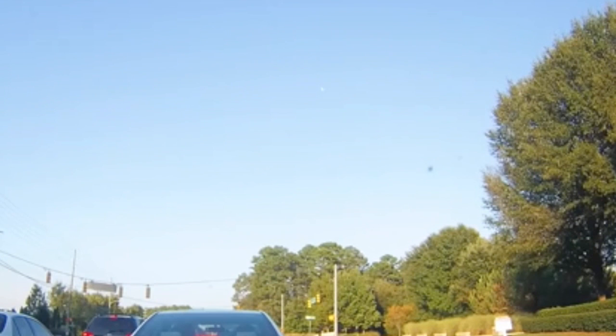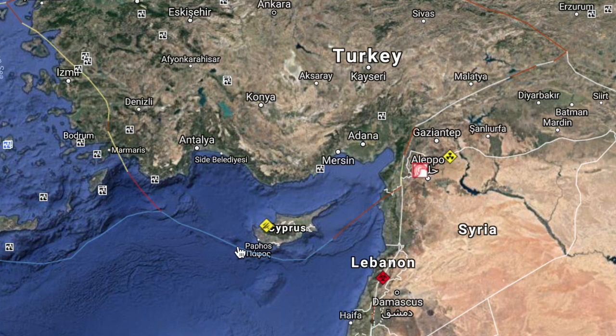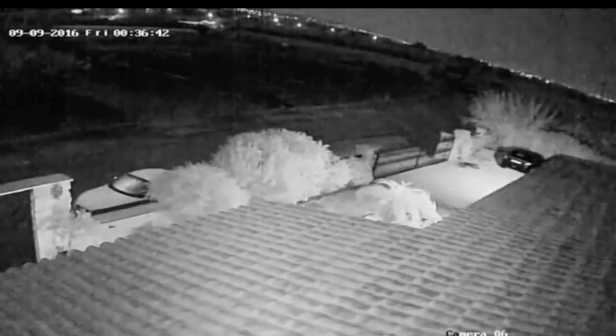Next, we're coming to some daylight meteor sighting footage out of North Carolina. This one was reported dozens of times along the southeastern states, and another one occurred in Cyprus, where it was the dead of night there. This is the only footage that appears to be out at this time from that event.